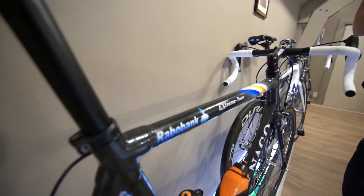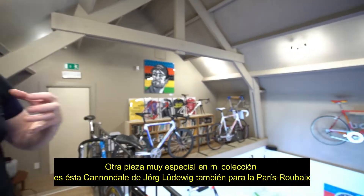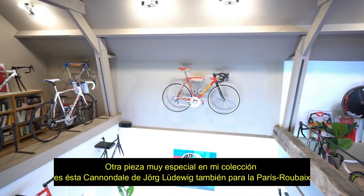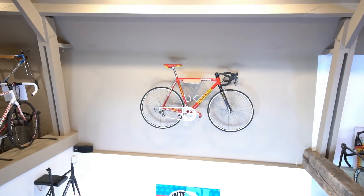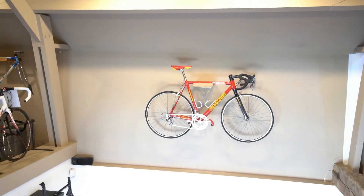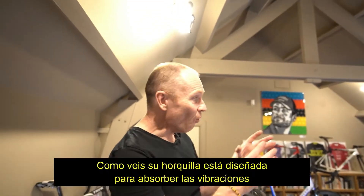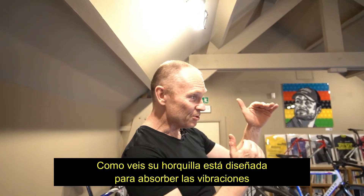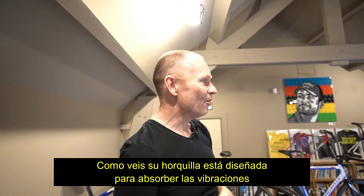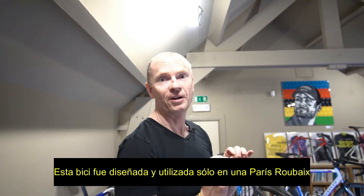Another bike which is very special in my collection is the one over here on the wall, because one of the things I love about my collection is to trace innovation in cycling. This is a Cannondale Saeco bike ridden by a German professional called Jörg Ludewig, and it was ridden at Paris-Roubaix. You can see that amazing fork — the HeadShok fork for absorbing the shocks of Paris-Roubaix.